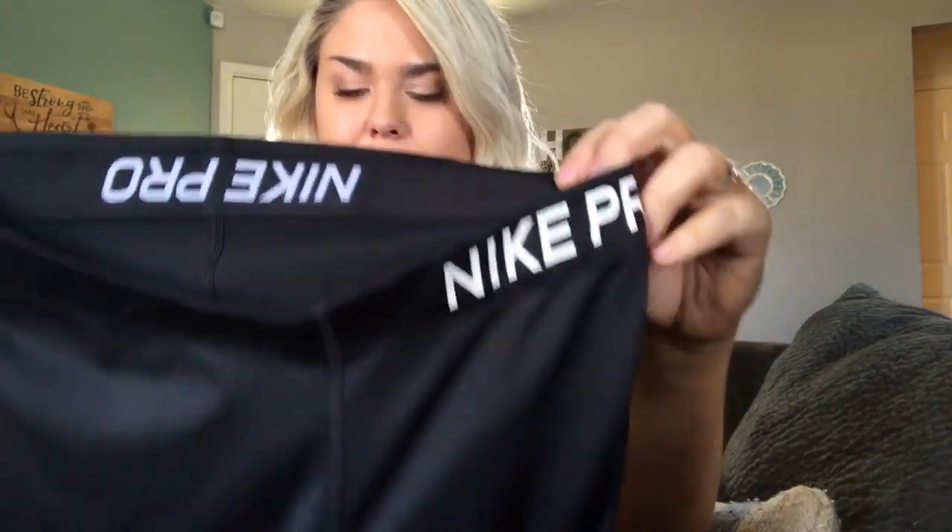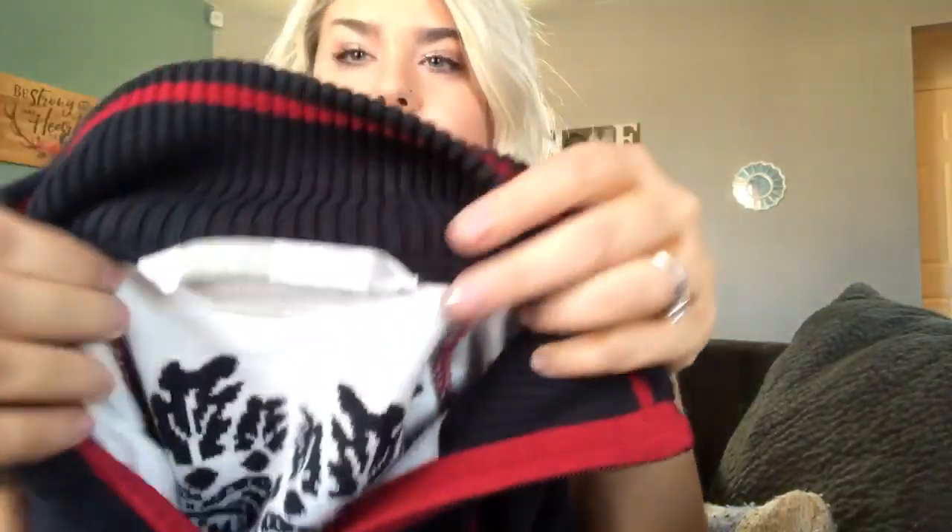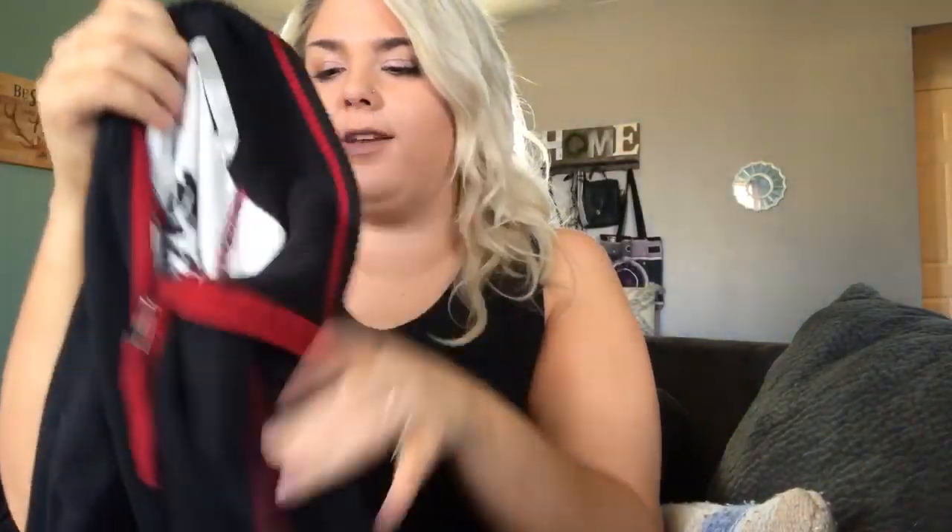This is a pair of Nike Pro women's compression leggings in really great shape. They have a little mesh cut-out on the back and are a size medium — I get about $15 for those. This is an Athleta zip-up sweater, definitely an older piece, size medium. It's black and red with a really pretty floral, almost holiday-looking pattern on the back. I think I got about $20 for the last one, so I'll probably price this around $20–$25.